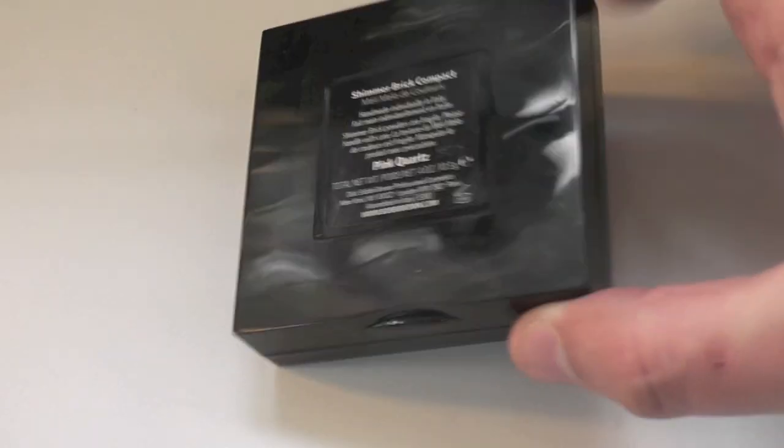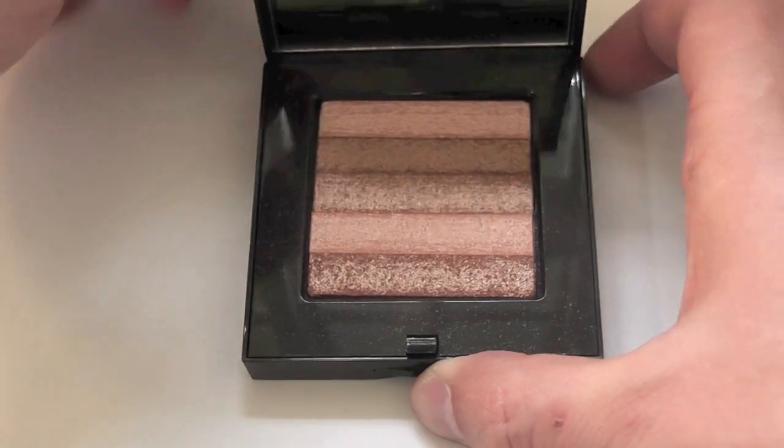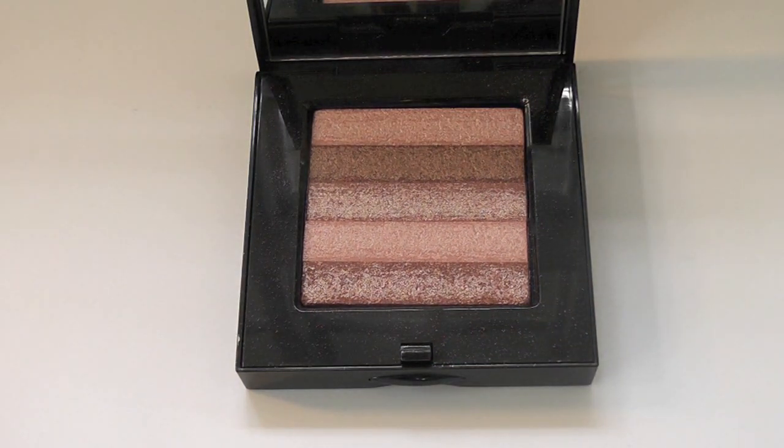Hey everyone, Bobbi Brown Shimmer Brick Review in Pink Quartz. 10.3 grams of product. It opens up and looks like this — it's actually a beige-y pink colour, best suited for light to light ebony skin tones.